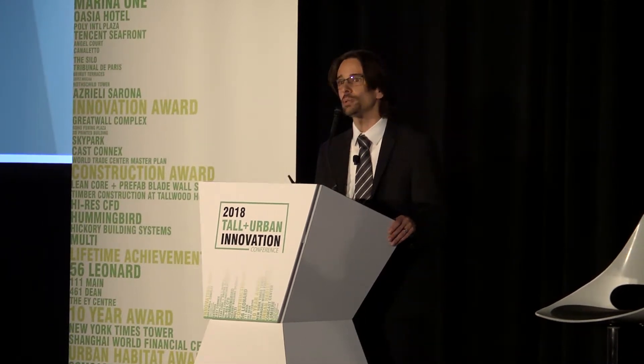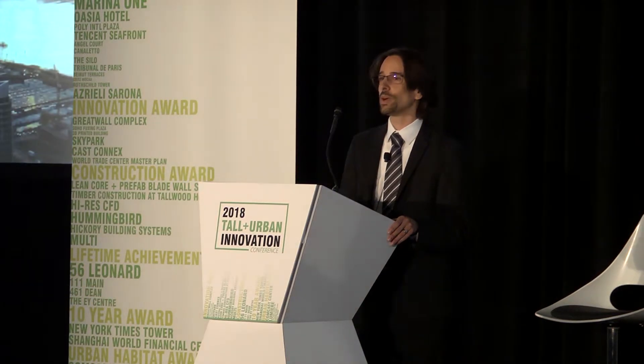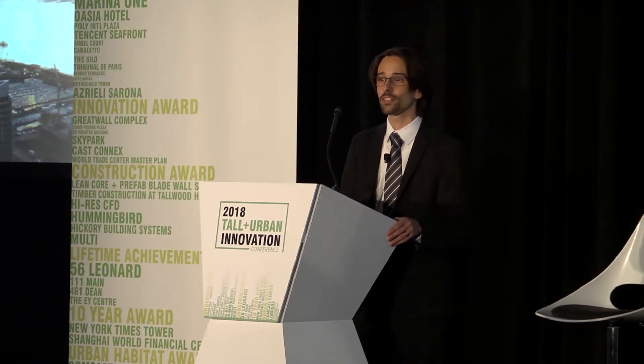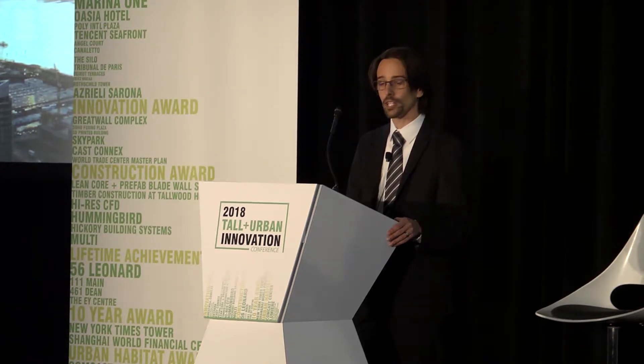This technology was developed in response to some particular challenges on a project, and that project was 30 Hudson Yards in New York City. I won't go into great length and detail about the specifics of that particular project because I'm sure it will be the subject of future awards of its own, but I did want to start by acknowledging the entire project team.